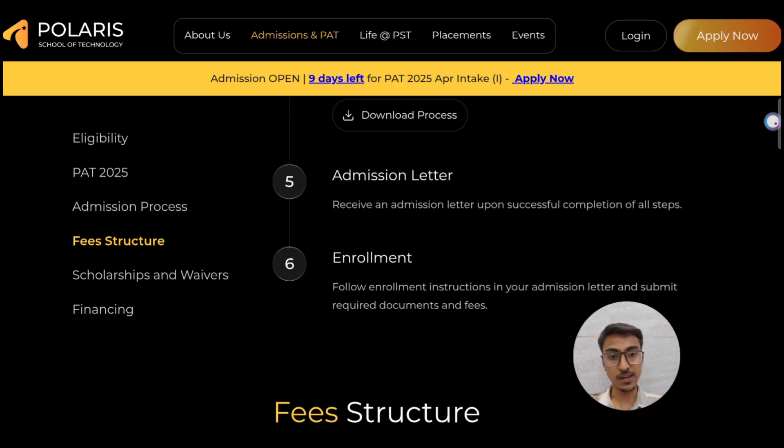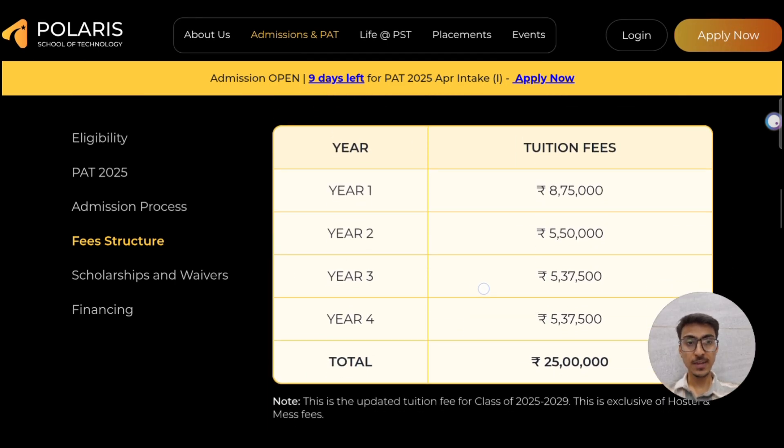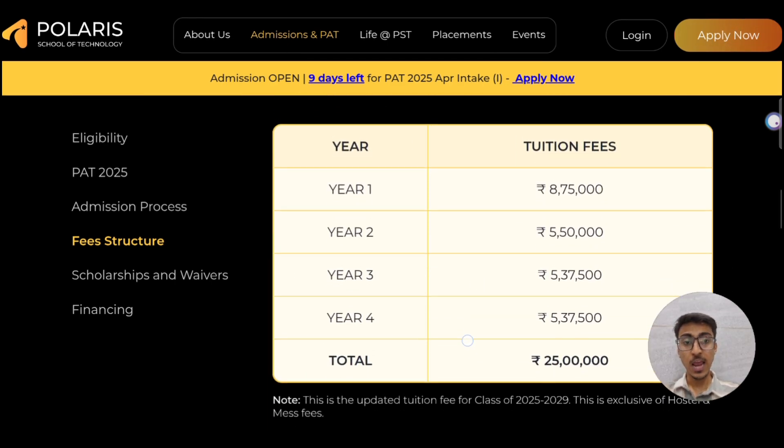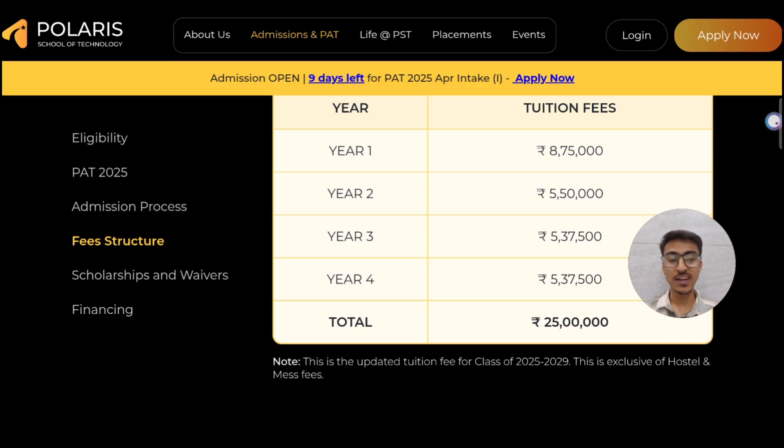After enrollment, you submit the complete fees for the year. The fee structure is as follows: first year 8,75,000; second year 5,50,000; third year 5,37,500; fourth year 5,37,500 — making your total fees 25 lakh, excluding hostel and mess fees.